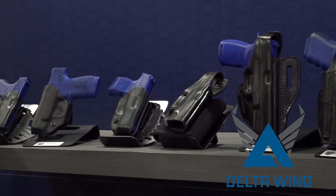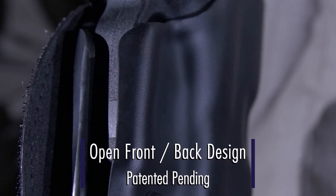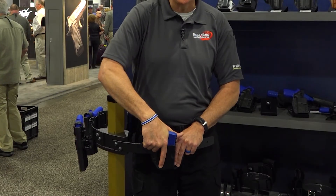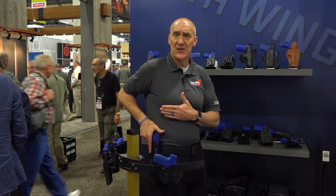What's unique about the Delta Wing is its forgiving draw stroke. Because of the way we've wrapped this from the bottom to the top, this allows you to hit an imperfect draw stroke. You can be slightly off-center, back, or forward, and regardless of that, you're still able to make a presentation.